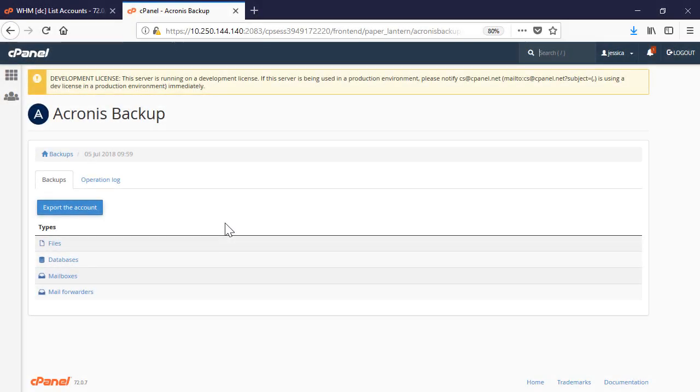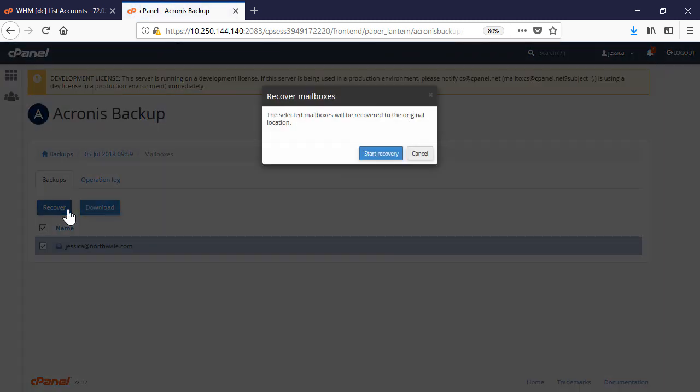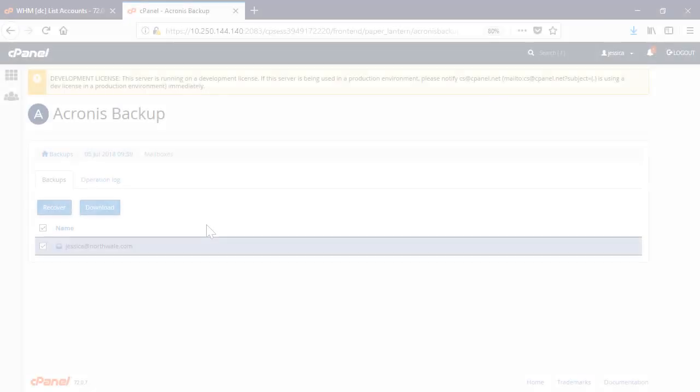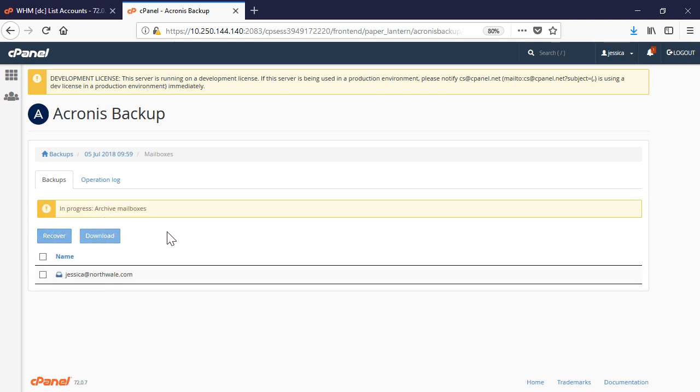In turn, the recovery of mailboxes, mail forwarders, and mail filters is a very straightforward process. Just select the desired entity in the list, press the Recover button, and confirm the recovery process by clicking on the corresponding button. Along with recovery operations, you can download all the recoverable entities onto your local machine.